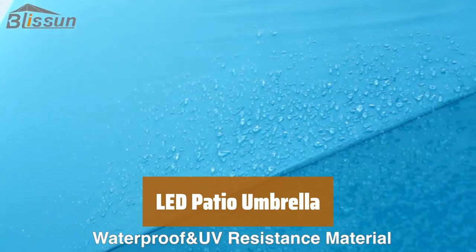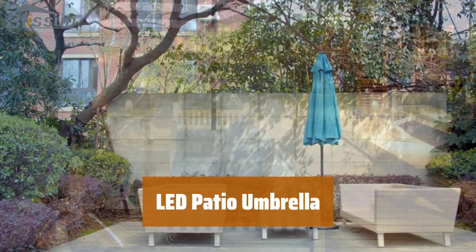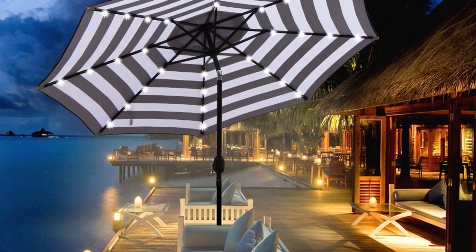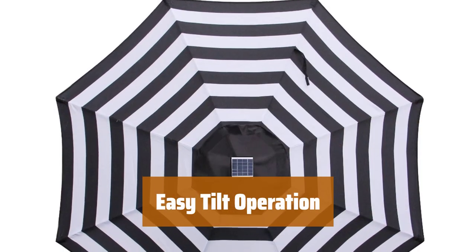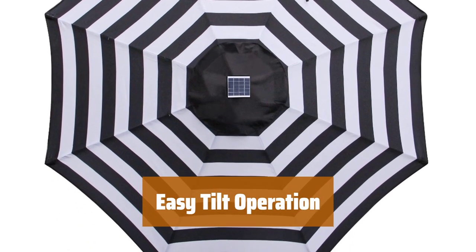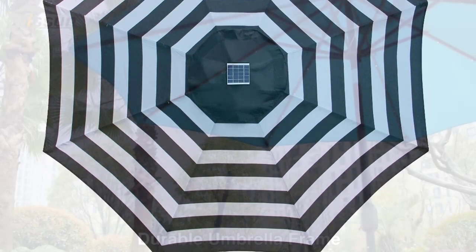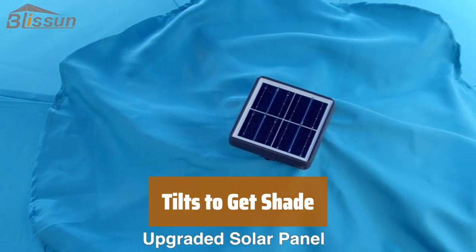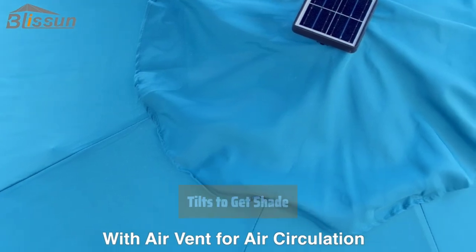Number 5. With 32 solar-powered LEDs, this umbrella provides energy-efficient lighting to create a warm atmosphere for relaxing nights. The umbrella features an on and off switch for the solar light and easy tilt operation with a push button for adjustable angles. The breathable fabric provides shade from harmful UV rays and water, making it perfect for your patio, garden, or pool.